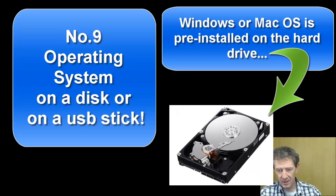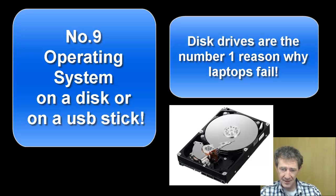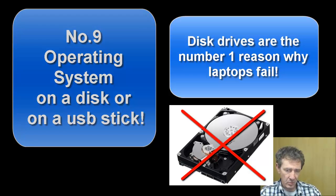Number nine: you don't get the operating system on a disk or USB stick, so you can't reinstall Windows or macOS if the hard drive fails. You're basically forced into buying a new laptop. Failing disk drives are the number one reason why laptops fail.